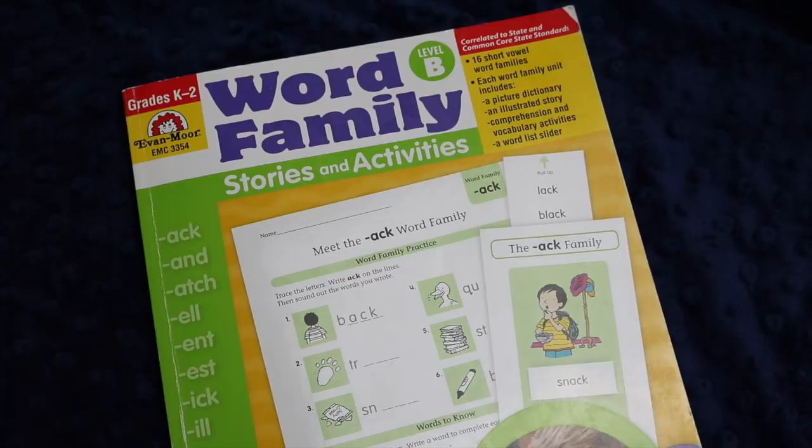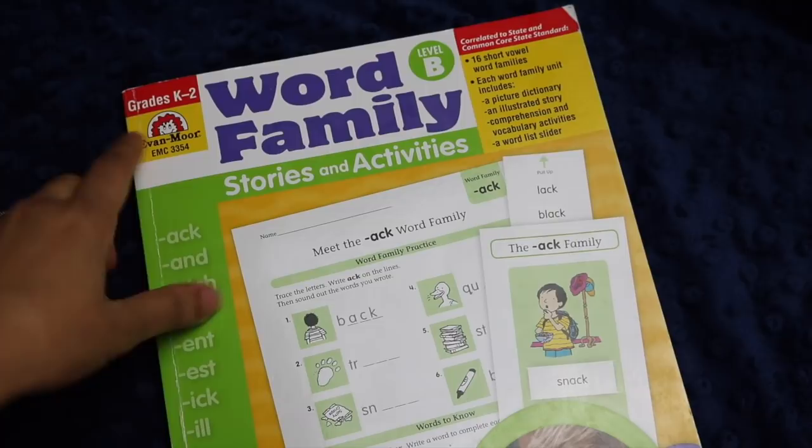Hi everybody, welcome back to Project Happy Home. For those of you who are new here, welcome — I'm Tanya, doctor-lawyer turned homeschool mom of three kids ages nine, six, and four. I am thrilled to tell you guys that I am now an affiliate for Evan-Moor Publishers.